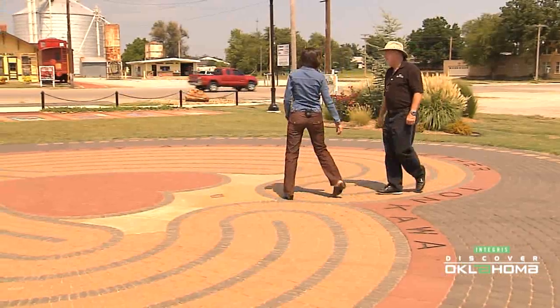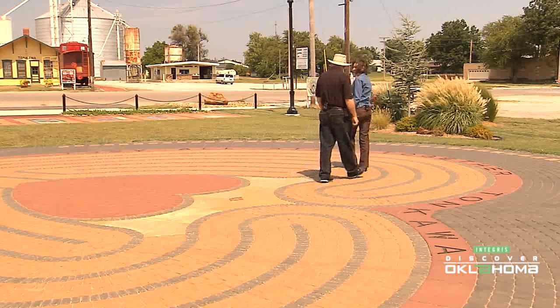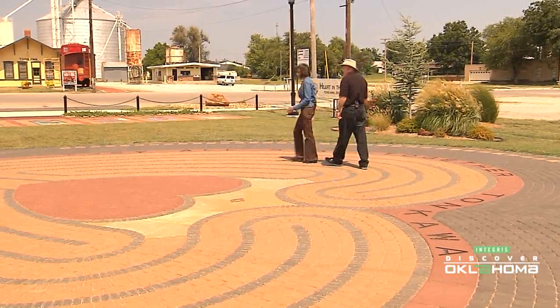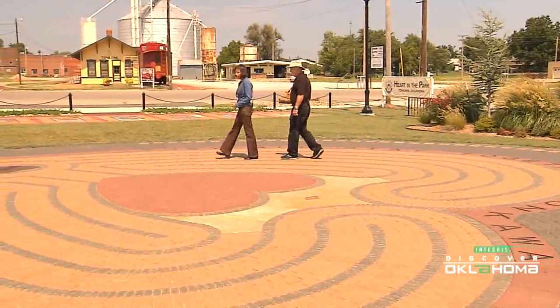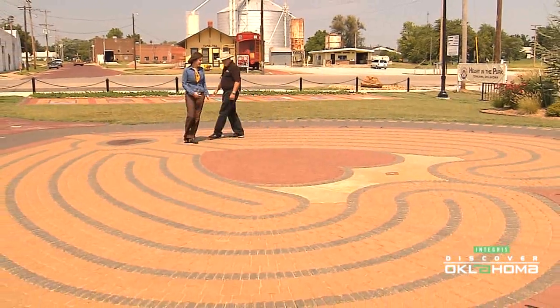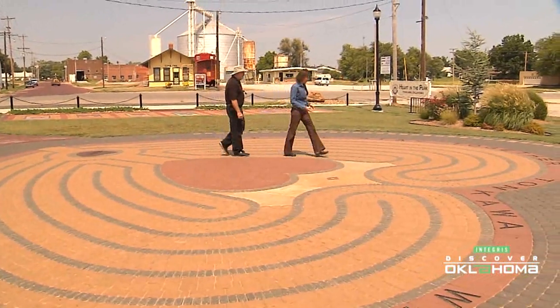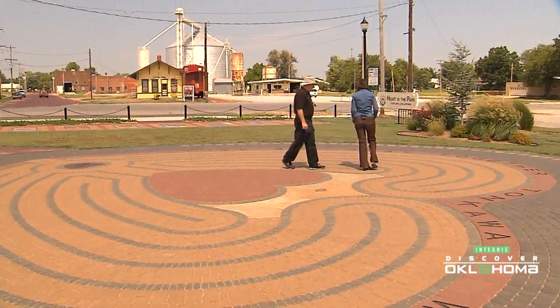We twist and turn, and the twists and turns can be thought of just like your life. A day in your life has twists and turns. Sometimes I walk the labyrinth and think that this is like a whole day of my life. I begin, my day goes one way and then another, but I always make it to the end and have experiences along the way.